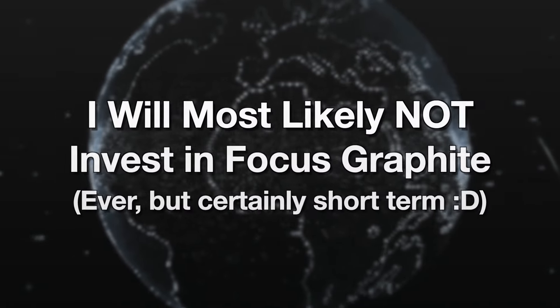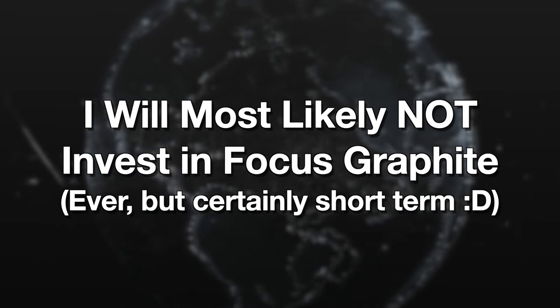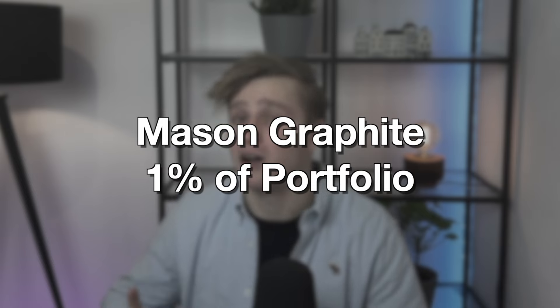Even though it is a risky gamble, it is still one with really reasonable odds. Allocating a small part of your investment portfolio to a couple of speculative graphite stocks might be a really fun way to pass some time. And aside from being fun, I do believe it makes significantly more sense than speculating on overvalued growth stocks. If Focus Graphite succeeds, that will result in a multiple of your investment in profits easily. As a disclaimer, I most likely will not invest in this specific graphite stock in the short term, but I do own a very small amount of shares in Mason Graphite, at about 1% of my net worth.